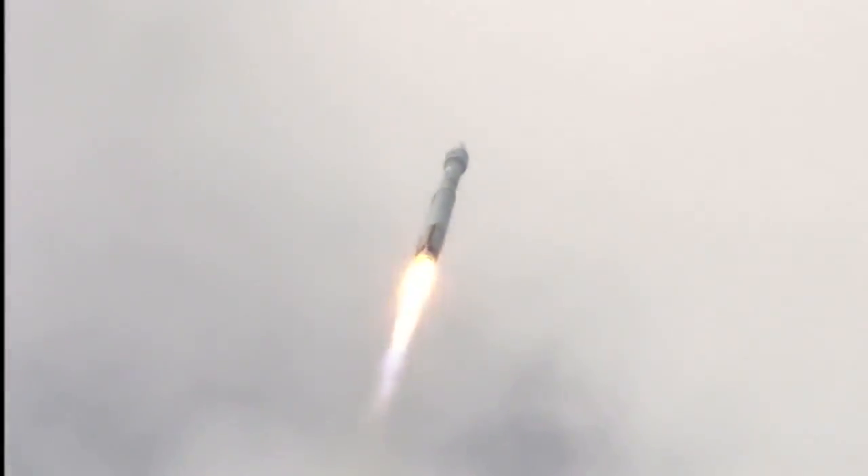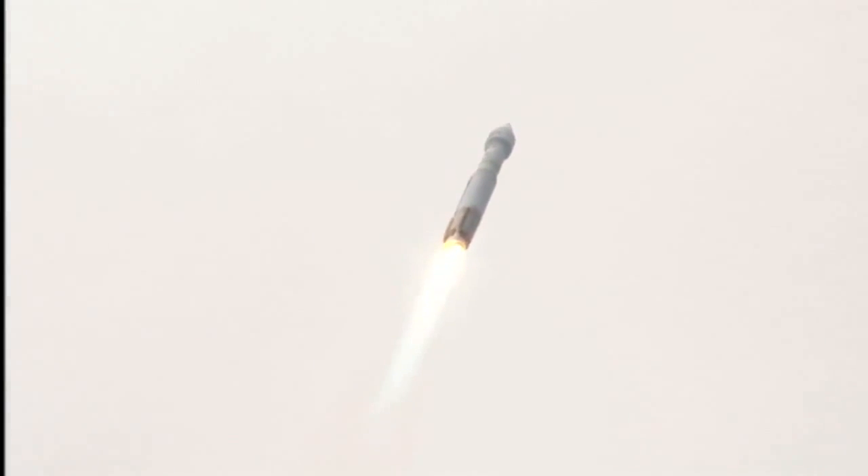We are now 1.6 miles in altitude, 1.1 miles downrange, traveling at a little over 1,000 miles per hour.